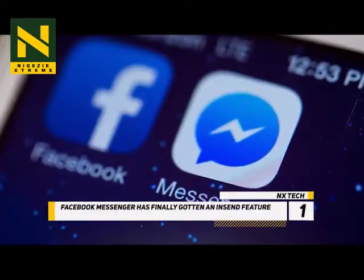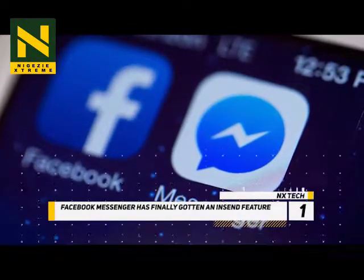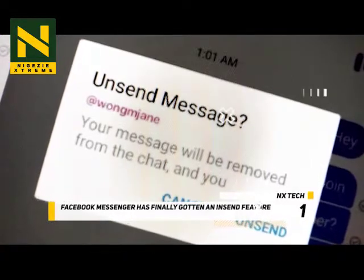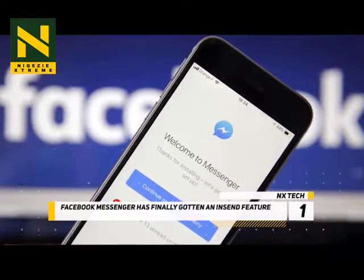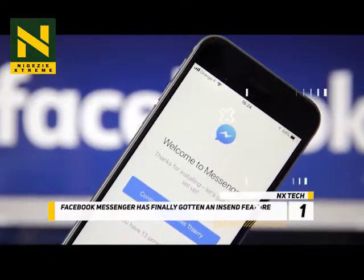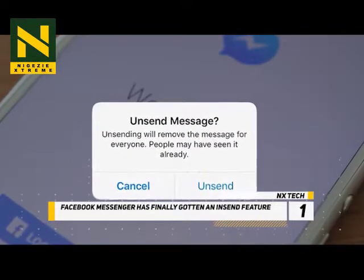At number 1, Facebook Messenger has finally gotten an unsend feature. Facebook has come out with a feature that lets you delete messages from a conversation after you've sent them, as previously supported in WhatsApp. So in case you send the wrong message to the wrong person or make an embarrassing typo, you'll be able to remove it in Messenger now. It works when you tap on the message you want to delete within 10 minutes of sending it.